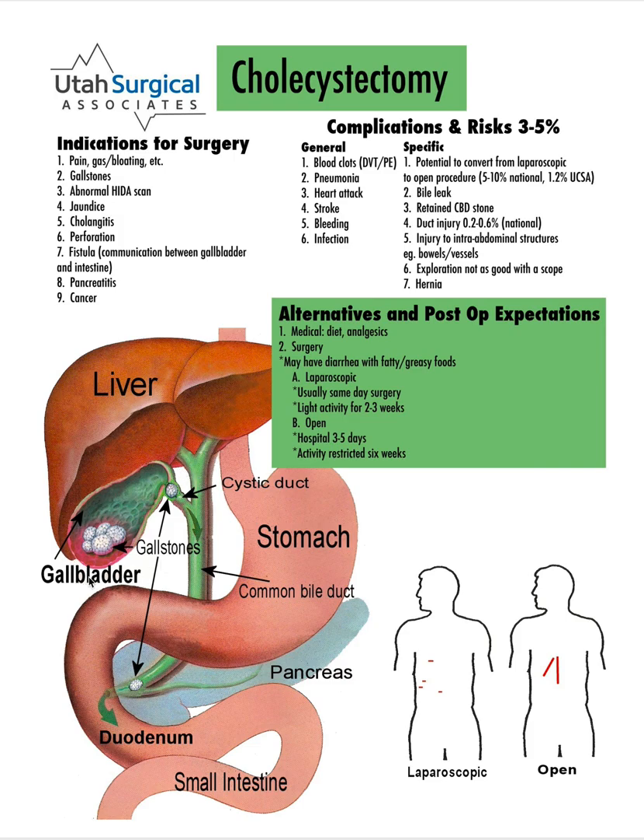If there are no stones but the HIDA scan is positive, it's helpful about 85% of the time. So that leaves a small percentage of patients in which removing the gallbladder doesn't help the symptoms, and then it can be caused by a variety of other things in this area — the liver, the pancreas, the stomach, the small intestine — and often a gastroenterologist is employed to help figure out what else is going on.